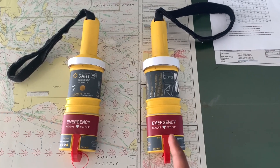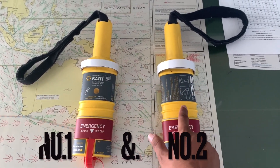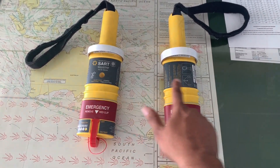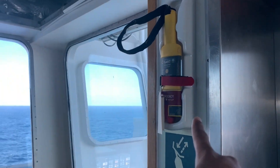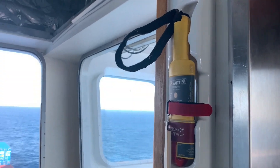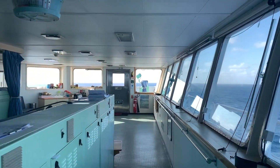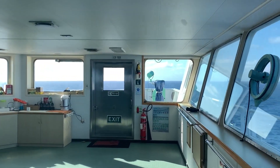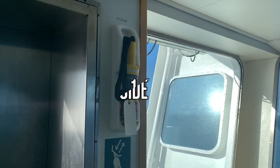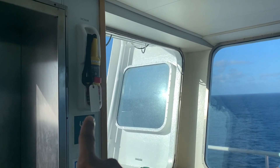This is your SART — Search and Rescue Radar Transponder. On each ship, whether a container ship or any cargo ship, you are provided with two SARTs. One is on the starboard side, as you can see on my ship, and the other one is on the port side, also inside the bridge.